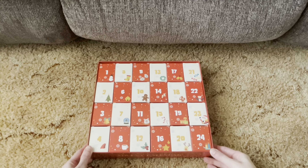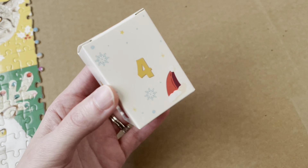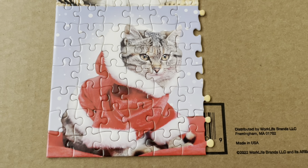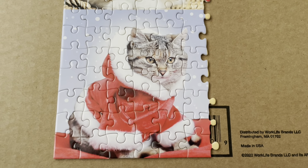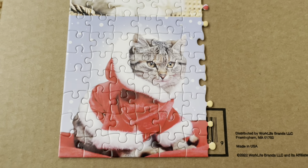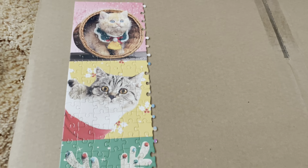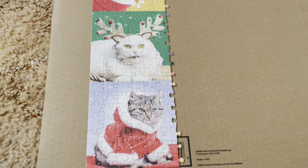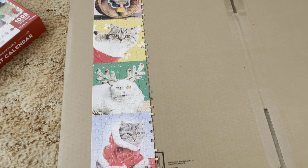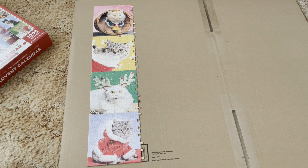Here's day four of the cat advent calendar jigsaw puzzle and here is the finished cat jigsaw puzzle from day four. This is the bottom corner now, so this is day one, two, three and four together - that's what it's looking like so far.